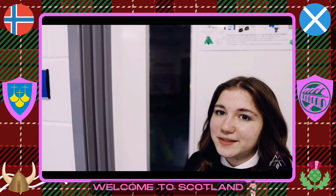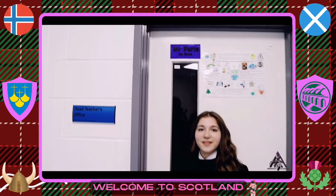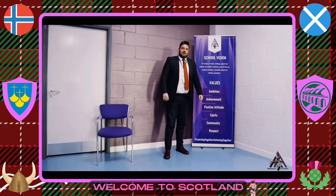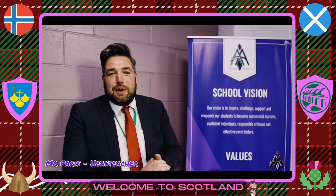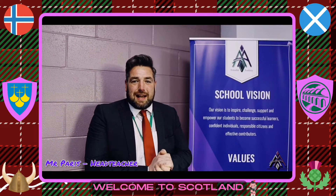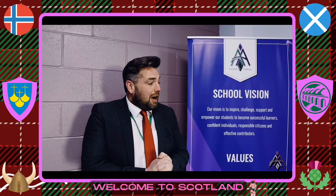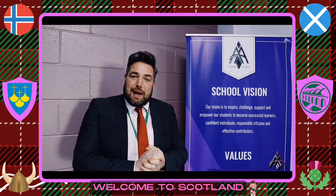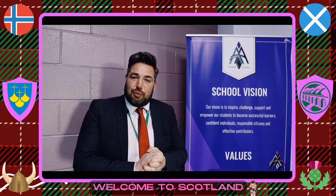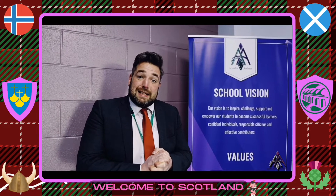This is Mr. Paris's office — he's the head teacher, but he likes to consider himself the boss. Hello and a very, very warm welcome to Armadale Academy. My name is Mr. Paris and I have the privilege of being the head teacher at Armadale. Delighted that the project with Norway is going to be back up and running again. Very much looking forward to seeing you all and welcoming you to our school community. Take care and we'll see you soon.